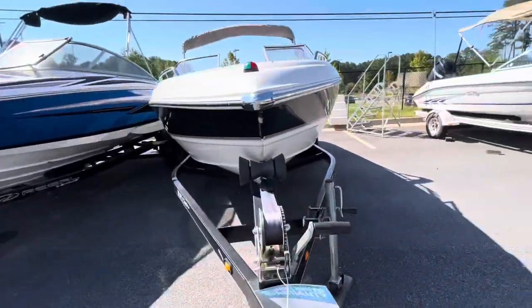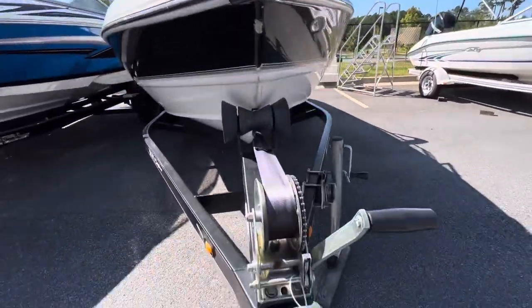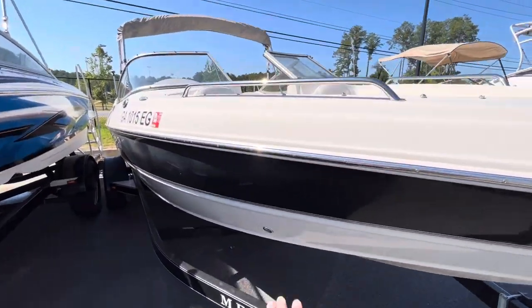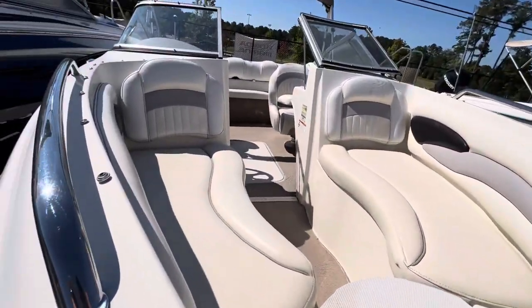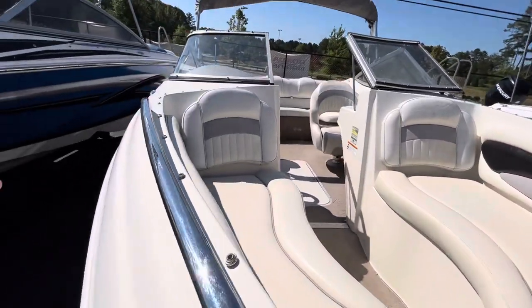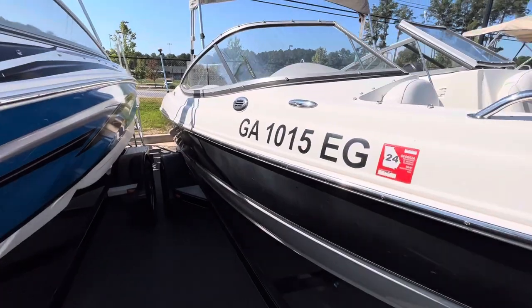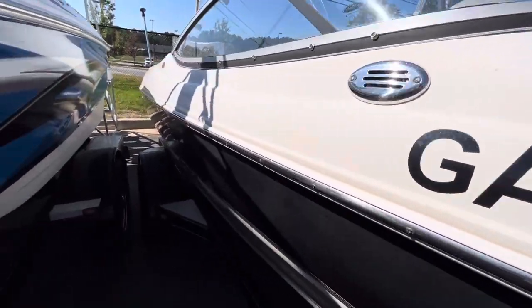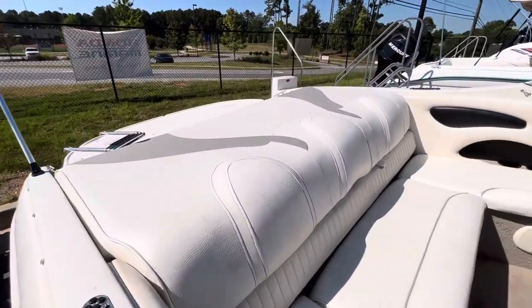It's a two-owner boat. It's got roughly 140 hours on it. It has stainless steel rub rail, stainless steel grab handles, stainless steel cleats, open bow with bench seating with a backrest, stainless steel pop-up cleats, and a nice large sun pad.